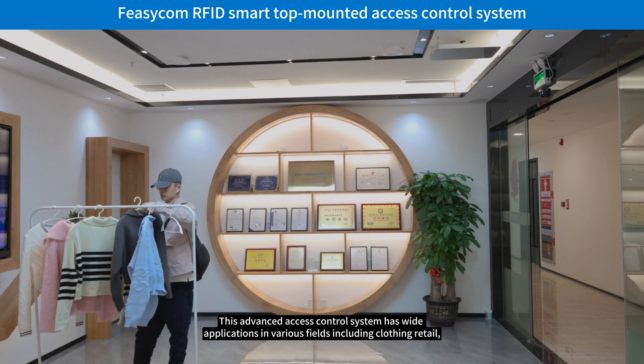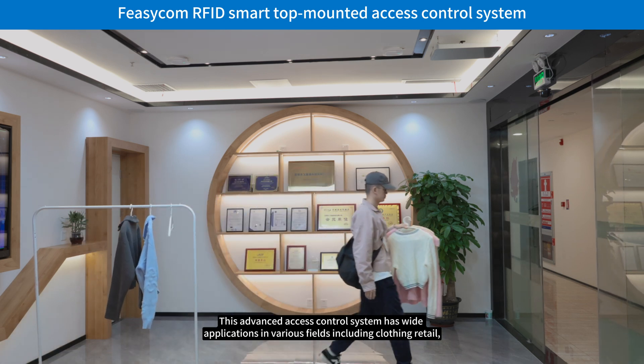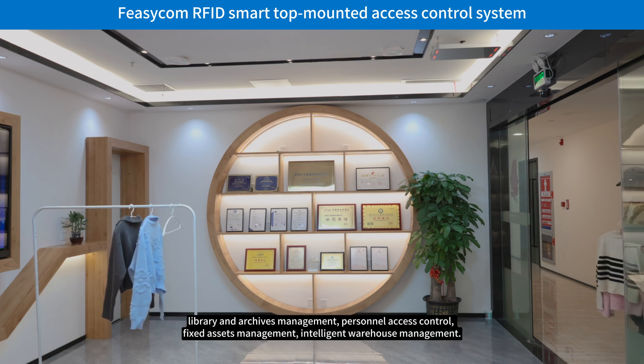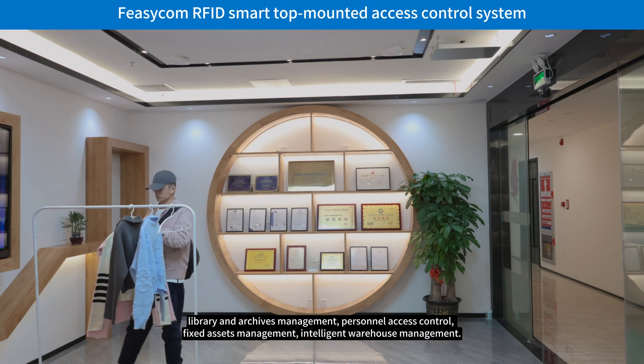This advanced access control system has wide applications in various fields, including clothing retail, library and archives management, personnel access control, fixed assets management, and intelligent warehouse management.